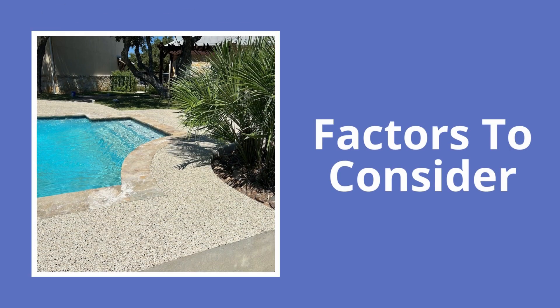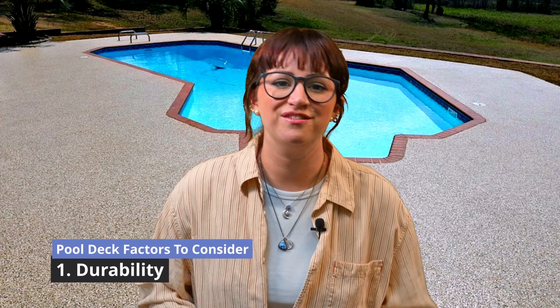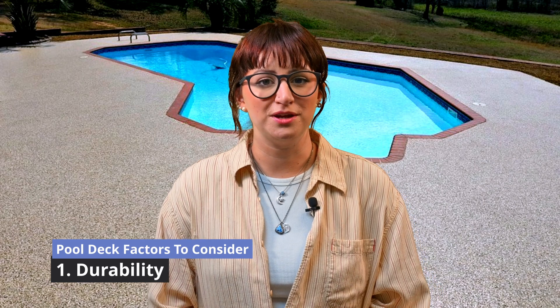Choosing the right pool deck coating is crucial, so what factors should you consider when making this decision? First and foremost, consider the durability. Pool decks face heavy use and exposure to the elements, so a coating designed for outdoor use is essential. A durable coating saves you money by preventing frequent repairs or replacements.